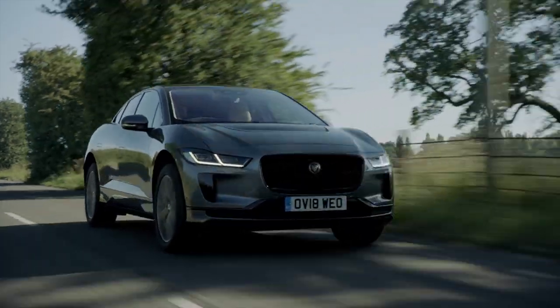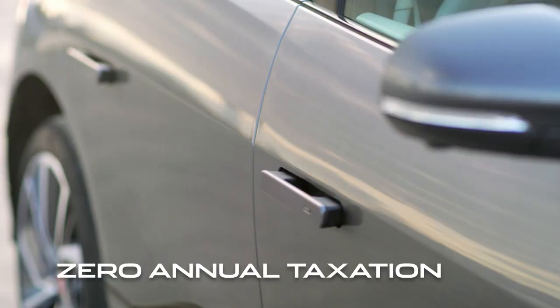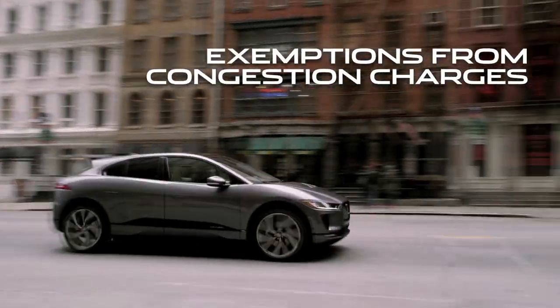By driving an electric vehicle, I know I could save even more. Across the world, EVs enjoy unique benefits, including government grants towards the vehicle and the wallbox, zero annual taxation, access to car-sharing lanes, free parking and exemptions from congestion charges.